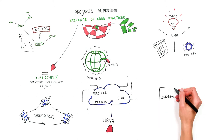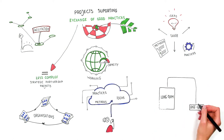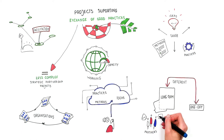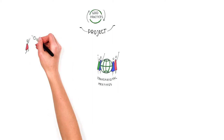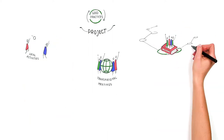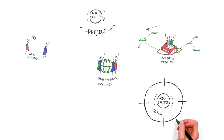This can also be a starting point for developing new and innovative methods and ideas. Designing long-term strategic partnerships is very different from one-off sharing meetings like seminars, so partners should consider how to make the best use of this long-term cooperation. Projects supporting exchange of good practices can consist of transnational meetings, local activities, and learning mobility for youth workers and/or young people.